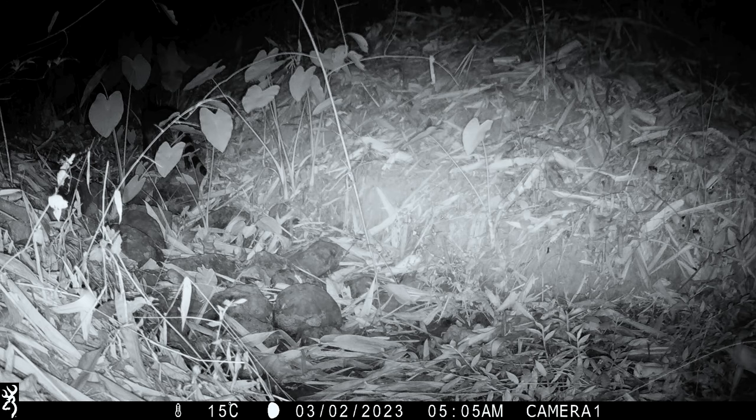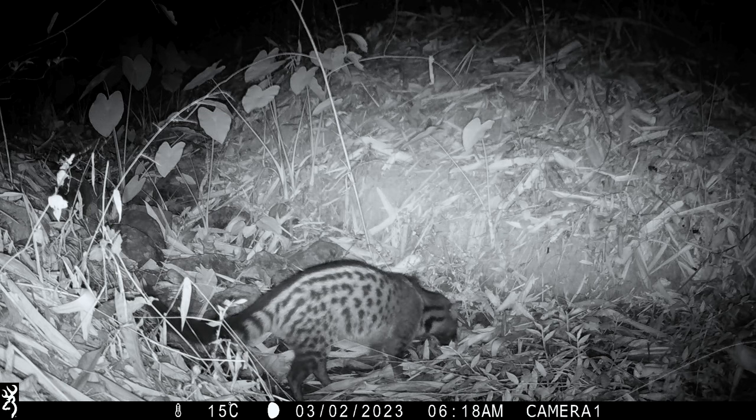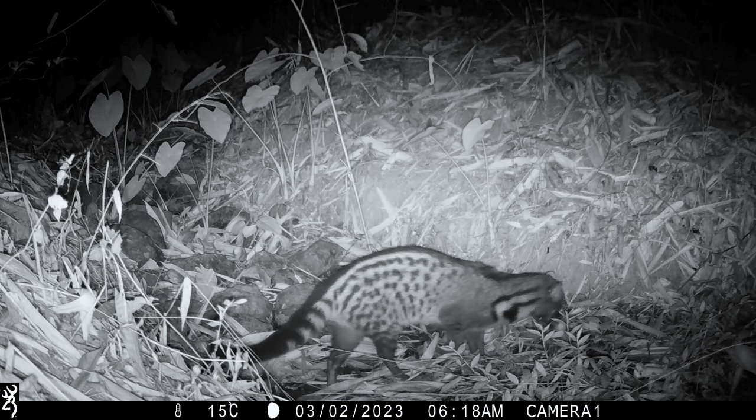Just an hour or so later in the same location, the large spotted civet back down again. Look at the tail — a lot more black, and you don't get complete hoops encircling the tail. The lower half is fully black. It's smelling around the area where the other civet was just an hour or so ago.